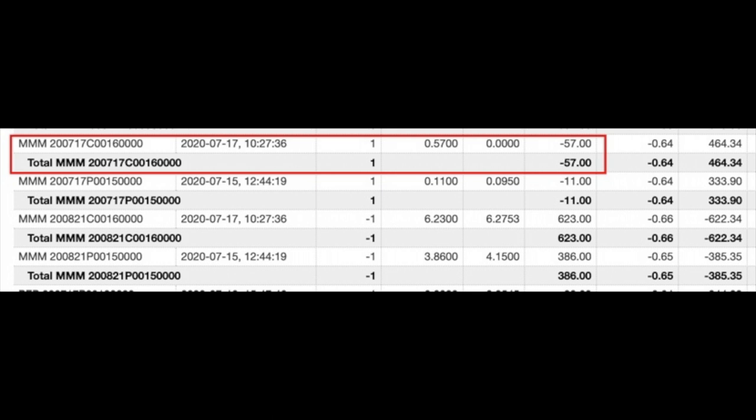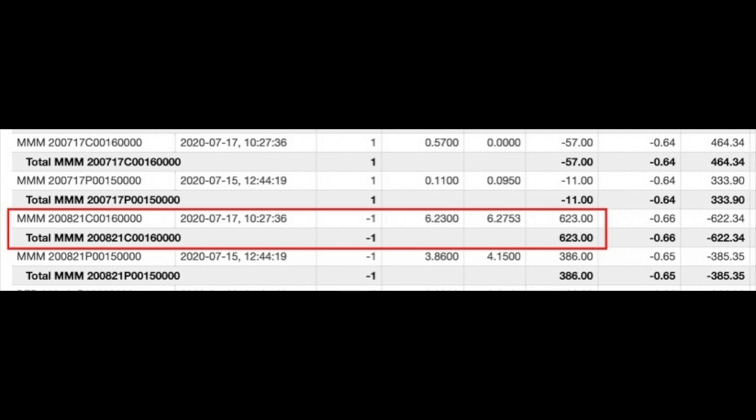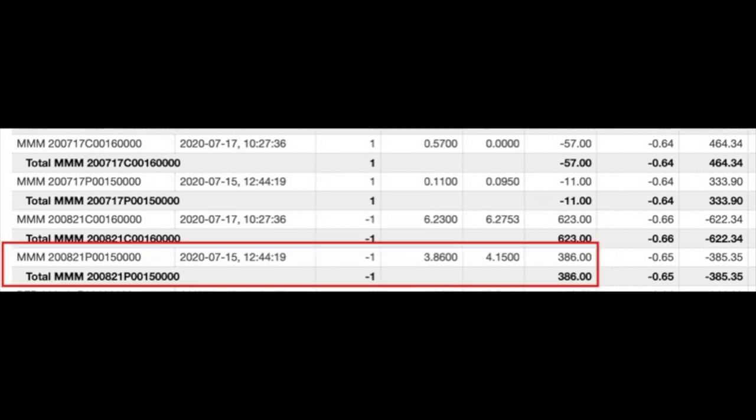Notice the awesome cash flow we received from these positions over the last month. We bought to close the $160 strike price call option expiring in July for $0.57 per share, and we bought to close the $150 strike price put option expiring in July for $0.11 per share — so $0.68 total to close the July positions. On July 17th, we sold the August 21st $160 strike call options and received $6.23 per share. Two days before that, we sold the August 21st $150 strike put and received $3.86 per share. Between the call and put options sold, we pocketed $10.09 per share — right at $940 on this 3M position.